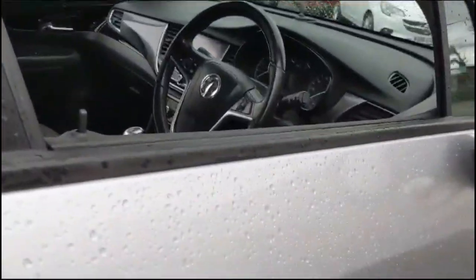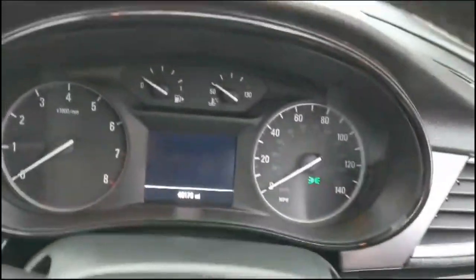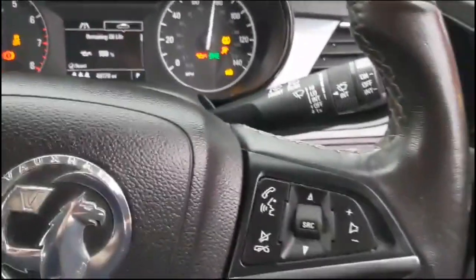As we take a look inside through the driver's door, there are front and rear electric windows and power folding mirrors. The central display in the dashboard includes your computer, and there's a multi-function steering wheel with audio and Bluetooth controls for cruise control.